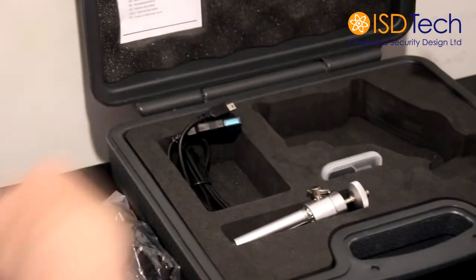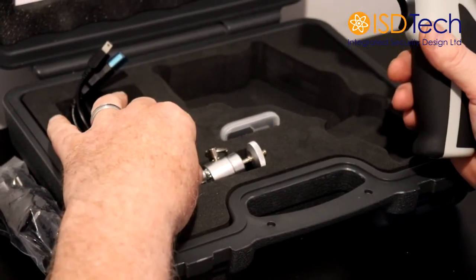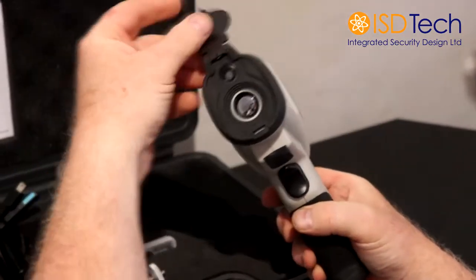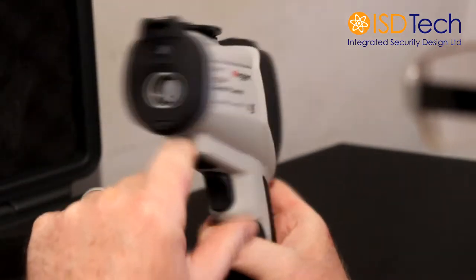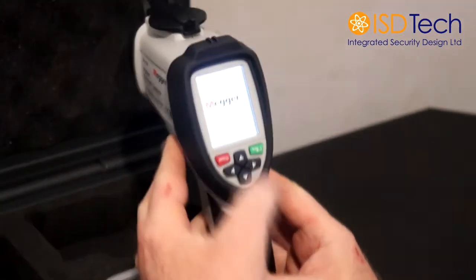You also have an assortment of plugs for wherever you happen to be, a charger, the associated cables, an SD card adapter and a tripod. The unit itself is robust, fits nicely into the case. On first use you open up the cover, ensure the lens is clean and you turn the system on using the button.